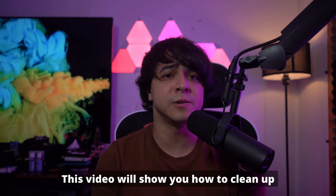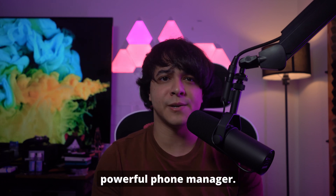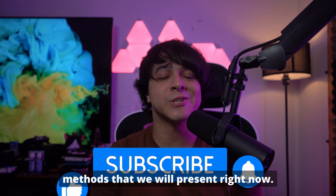This video will show you how to clean up your iPhone storage efficiently and effectively by introducing two built-in ways and a powerful phone manager, Wondershare Dr. Phone. So don't forget to subscribe to our channel, and let's go ahead and move on to the simple methods we will present right now.